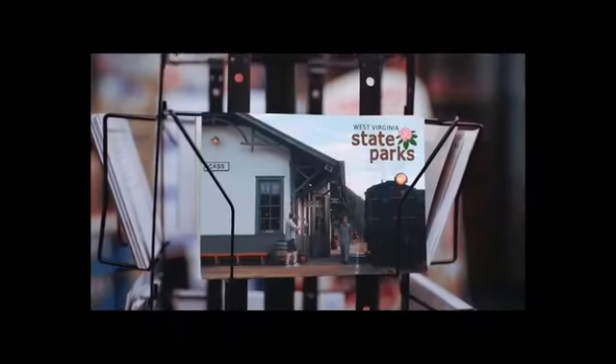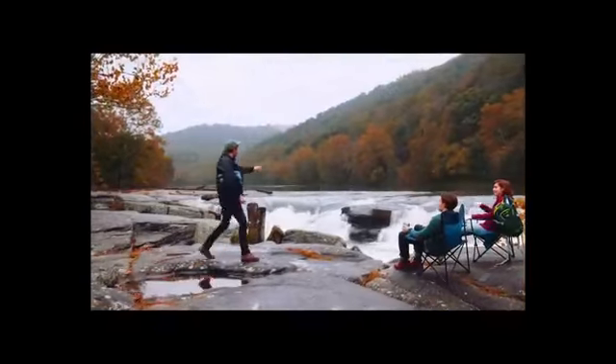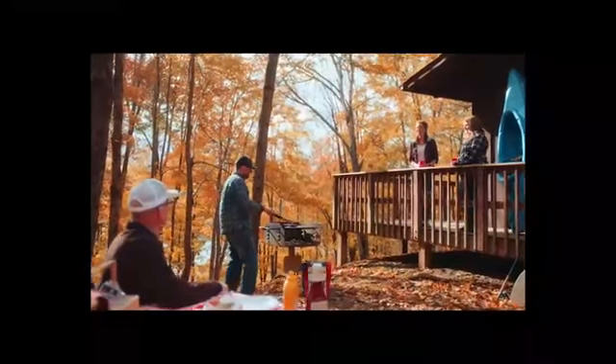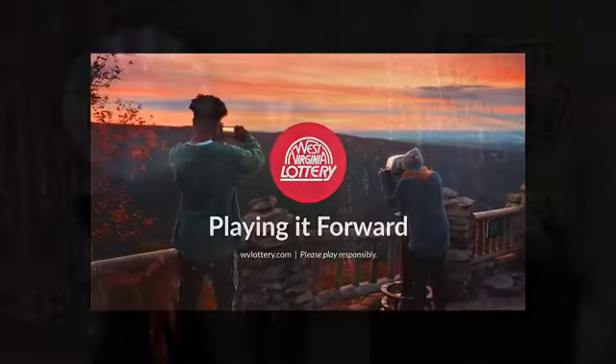It's a simple play of luck, a hope to be a winner — but it's not just a play for you, it's a play for West Virginia. Each time you purchase a West Virginia Lottery ticket, you are playing it forward. A portion of the funds from each ticket sold go toward preserving our state's natural beauty. Proceeds go to the state parks improvement fund, and more than $1 billion in lottery proceeds have been dedicated to the West Virginia tourism industry.